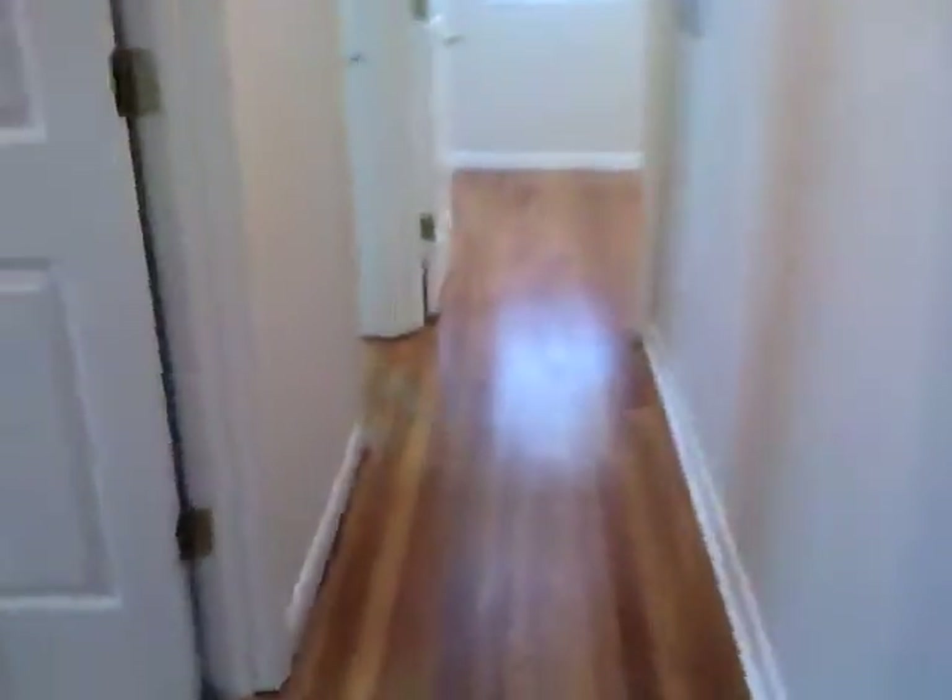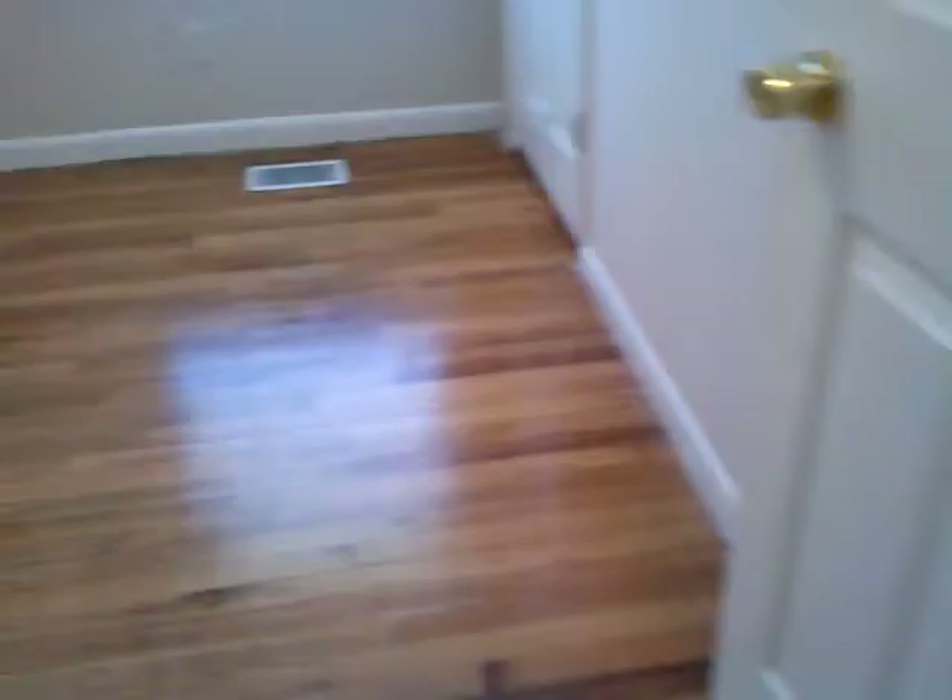Your first secondary bedroom is here on the left. It's a great size room with a ceiling fan and a great size closet.